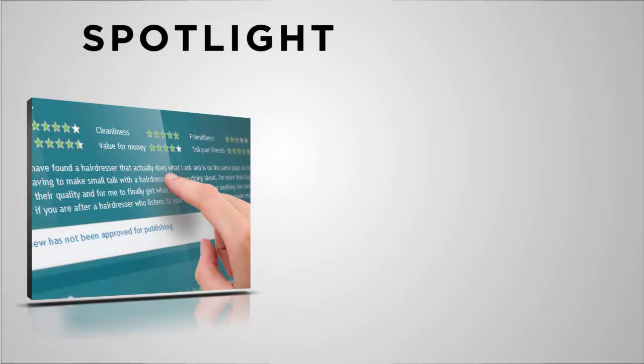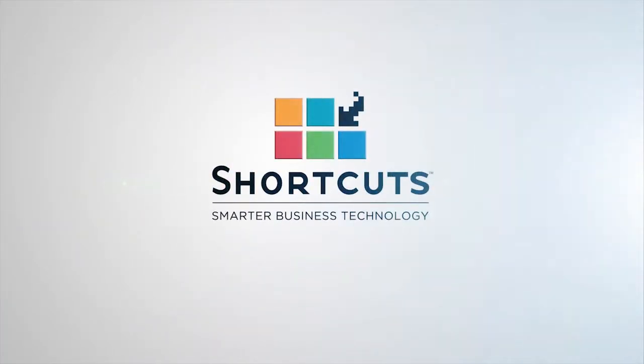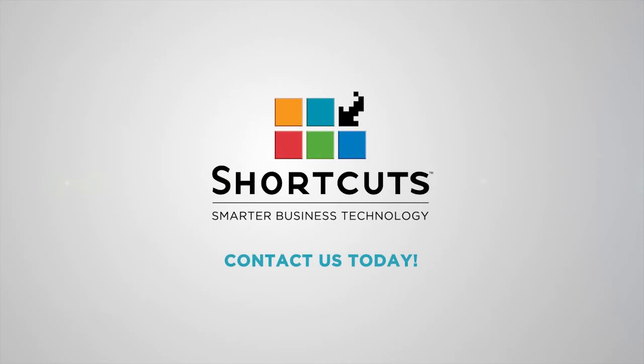Spotlight is a powerful service that keeps the dialogue open between you and your clients and promotes your good work online so you can build a larger client base. For more information on how Spotlight suits your business, contact your Shortcuts Consultant.